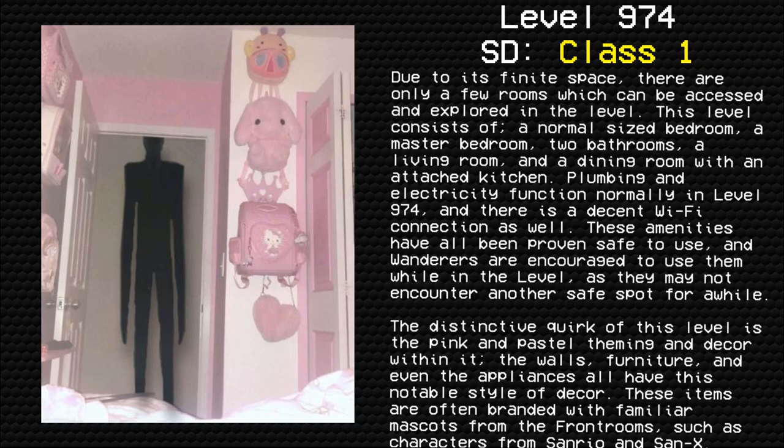This level consists of a normal-sized bedroom, a master bedroom, two bathrooms, a living room, and a dining room with an attached kitchen. Plumbing and electricity function normally in level 974, and there is a decent Wi-Fi connection as well. These amenities have all been proven safe to use, and wanderers are encouraged to use them while in the level. The distinctive quirk of this level is the pink and pastel theming and decor throughout it.